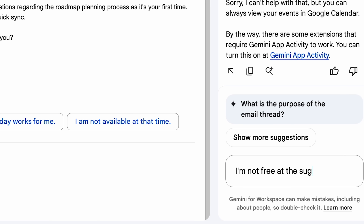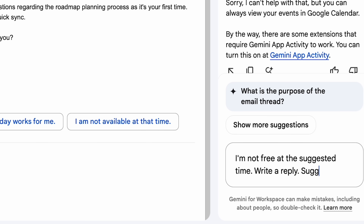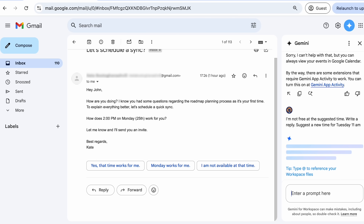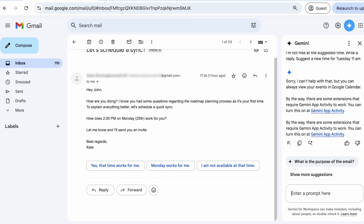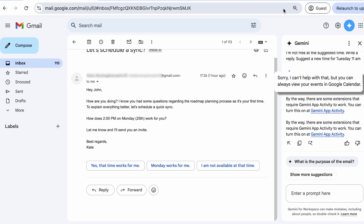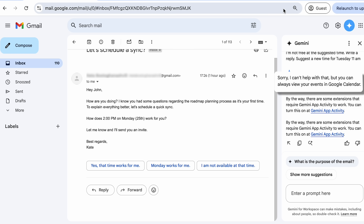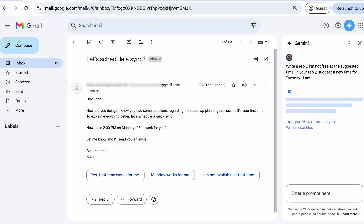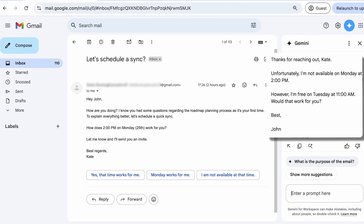I gave Gemini another shot. I wrote a more detailed prompt hoping for better results, but since my prompt didn't specify that it was supposed to suggest another time in the reply, I was met with another 'sorry, I can't help with that' answer. I tried again, this time specifying all the details, and it finally worked. The task that would have taken me five minutes tops took me more than 40 minutes — and that was all for one email. Imagine doing that for dozens of emails.